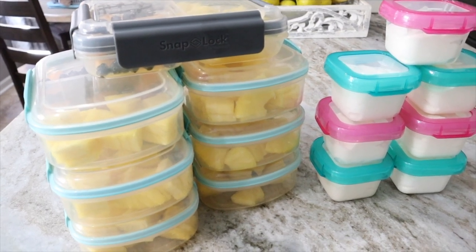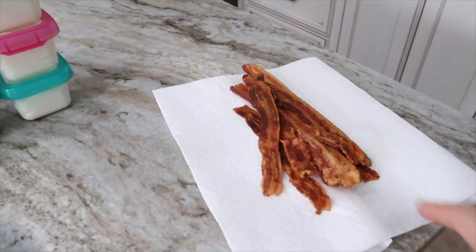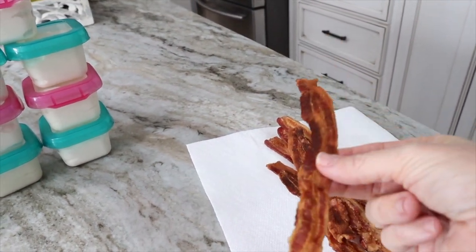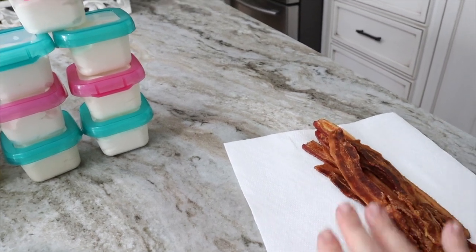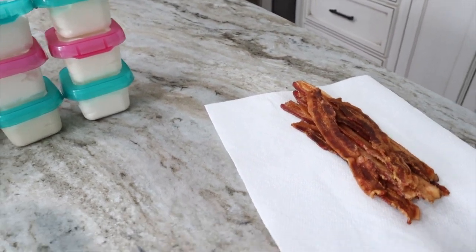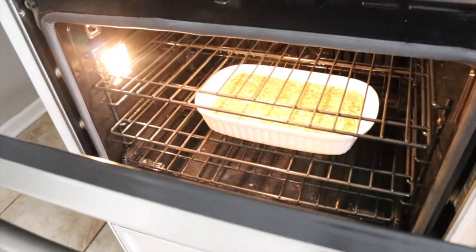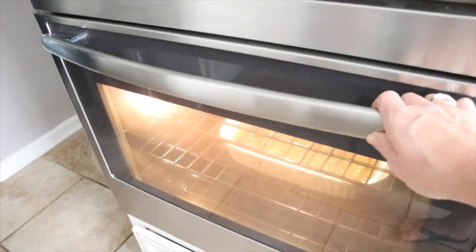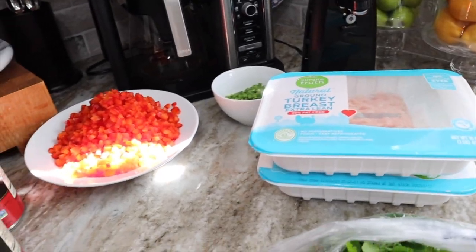My fruit and yogurt bowls are ready — those will be my zero-point side to go with my sandwich at lunch each day. My sandwich is about four points. The bacon is ready, cooked in the microwave — perfectly flat and crispy. I store it in the fridge in a paper towel inside a zip-lock bag. My eggs are in the oven and not quite done yet, but I'll divide them between five containers. So much easier cooking them in the oven!